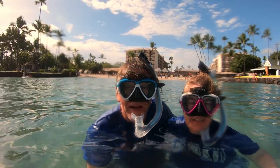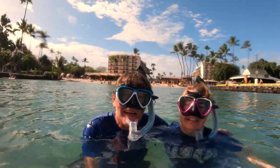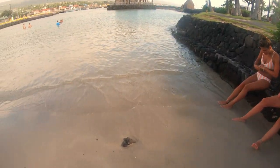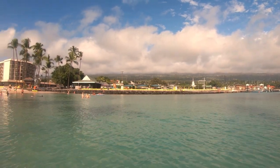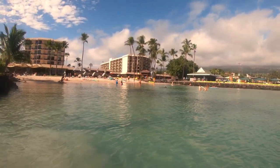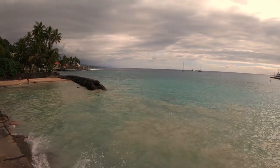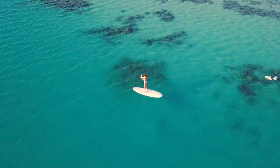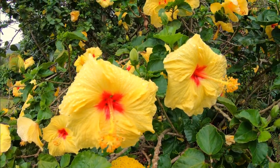Welcome everybody, welcome to the big island of Hawaii. Aloha! Welcome! We're here at the beautiful Black Sand Beach in Hilo, Hawaii.